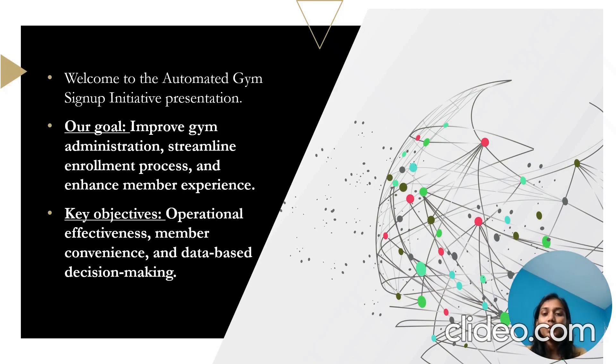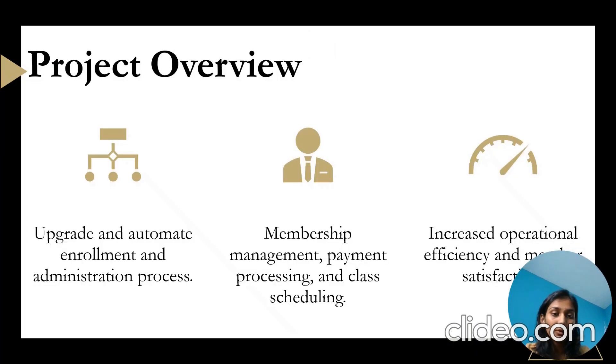Our primary objective is to enhance the overall GYM experience for both staff and members by implementing an automated system that focuses on three key goals. The first one is operational effectiveness. By automating the GYM administration process, we aim to streamline various tasks such as membership enrollment, class scheduling, and payment processing. This will reduce manual efforts, minimizing errors and free up staff to focus on more strategic and member activities.